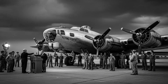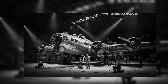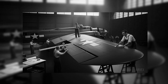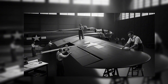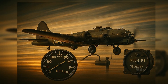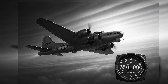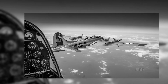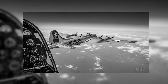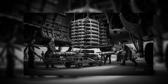The B-17 Flying Fortress was an impressive machine. Measuring 74 feet 9 inches in length, with a wingspan just under 104 feet, it was powered by four Wright Cyclone R-1820 engines, each producing 1,200 horsepower. With a maximum speed of 300 mph and a service ceiling of 35,000 feet, it could deliver 6,000 pounds of bombs over distances of 2,000 miles. Its true innovation lay in its defensive armament: up to 13 .50-caliber machine guns positioned to create overlapping fields of fire.